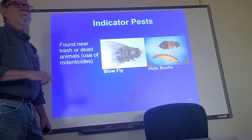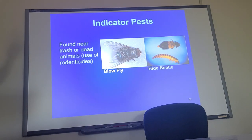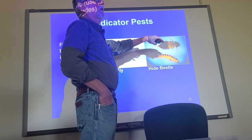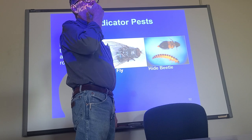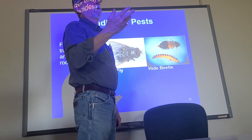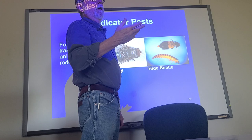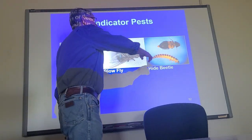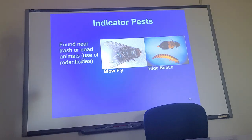This is the blowfly, family Calliphoridae. Blowflies we see them around here all the time. They're shiny. They're the first responders to anything dead. If something dies in the wall, blowflies will find it. These other ones are called hide beetles. Hide beetles found in nature are often called carpet beetles; I keep hide beetles for cleaning my skulls. So now that you start seeing these things in your house, you know you've got a problem.